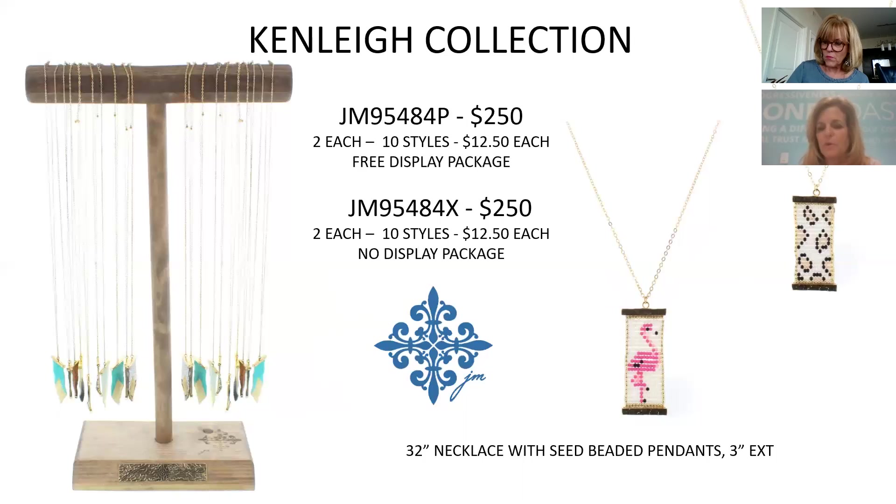The next collection has seed beads done into patterns — kind of like a pennant or flag at the bottom. Some have a flamingo design, others have animal print — 10 different styles that will be really fun for summer. We'll also have great matching patterns in our bags that tie back to the colors here. It's $250 for the collection, $12.50 per necklace.